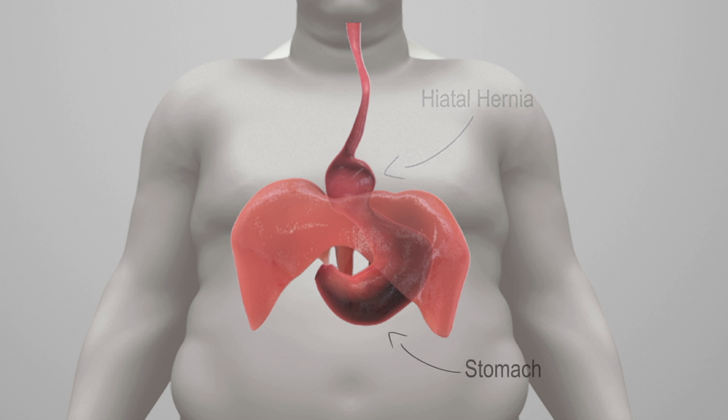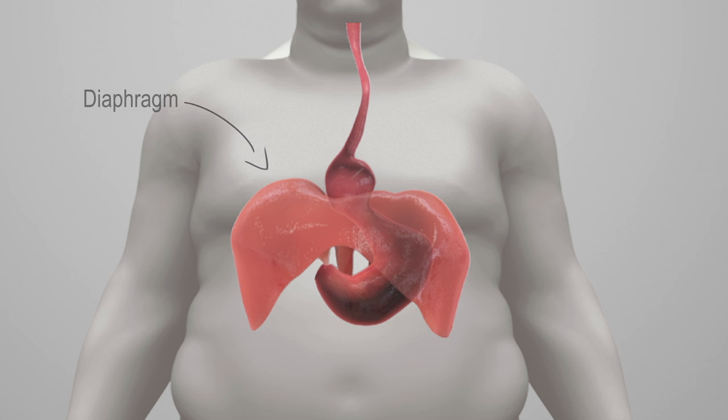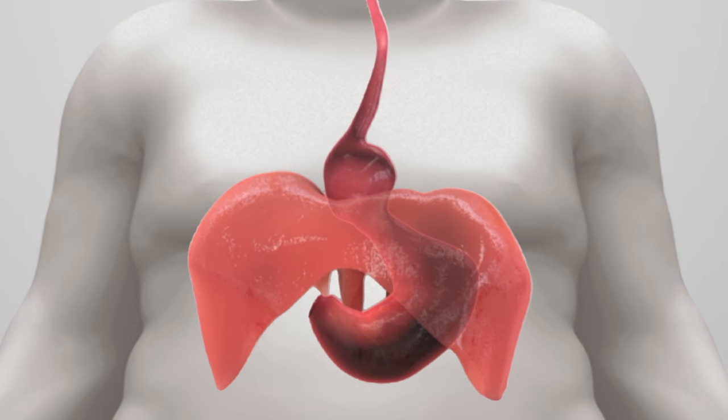Jointly repairing the hiatal hernia with weight loss surgery decreases the risk of hiatal hernia recurrence by reducing weight and pressure on the repair, as well as reducing reflux seen after sleeve gastrectomy surgery.